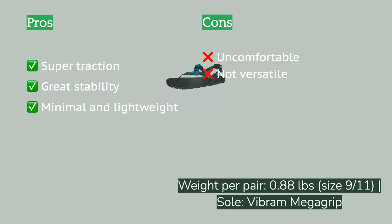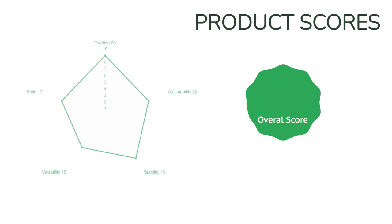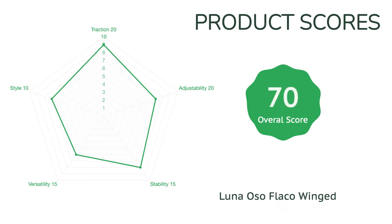After a few skeptical test runs, this model fully converted our lead tester to minimalist running, and she now puts dozens of miles per month on them as her primary trail shoe. If you're interested in dipping your toes into the minimalist running waters, the Oso Flaco is an excellent introduction.